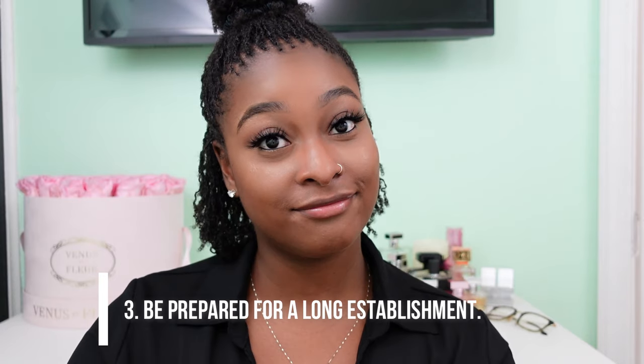Number three: be prepared for a long establishment. Sister locks can take days, depending on the amount of hair you have. My install took two days — it was originally supposed to be three, but it took a total of 23 and a half hours. You want to make sure you bring food, entertainment, and comfort items, because you're going to be sitting there for a long time. Comment below and let me know how long your installs were.